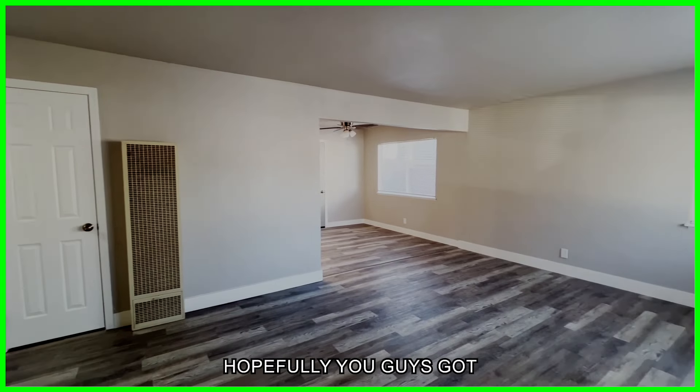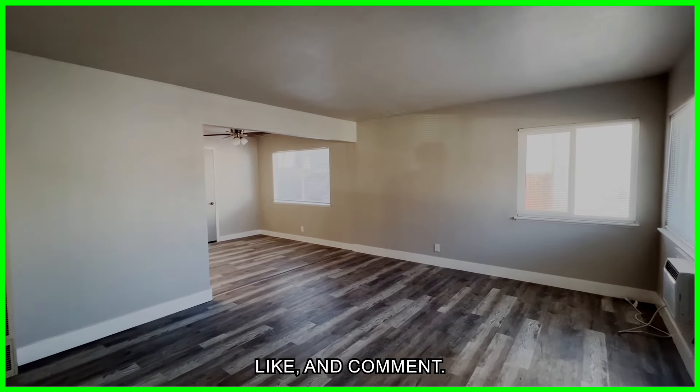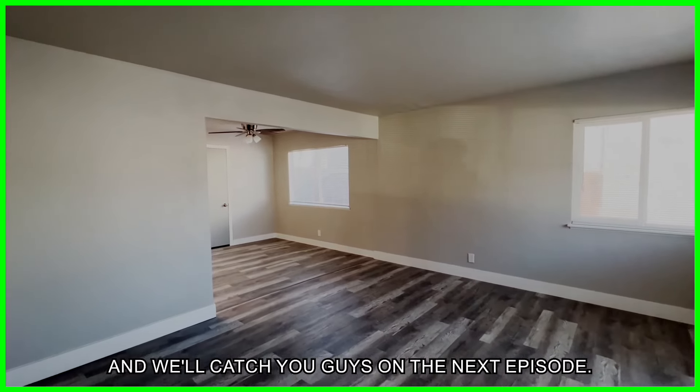Thank you guys so much for watching. Hopefully you guys got something from this. Make sure you subscribe, like, and comment. We'll catch you guys on the next episode.